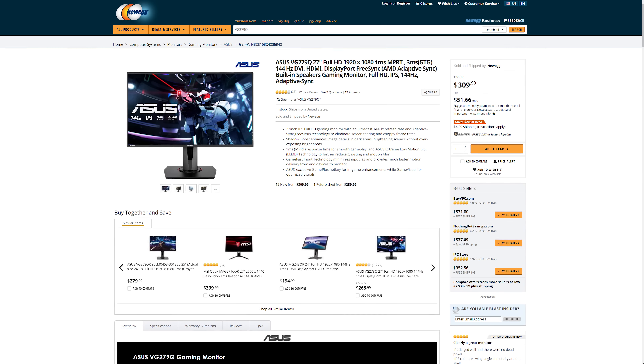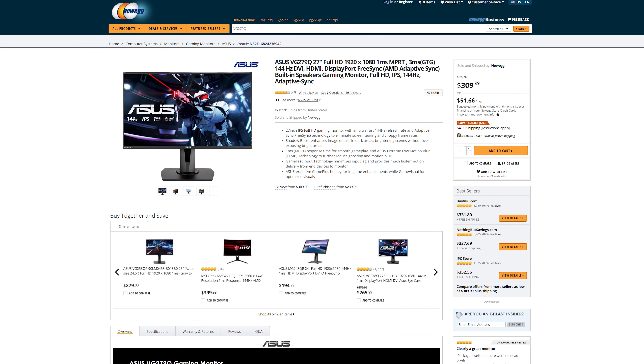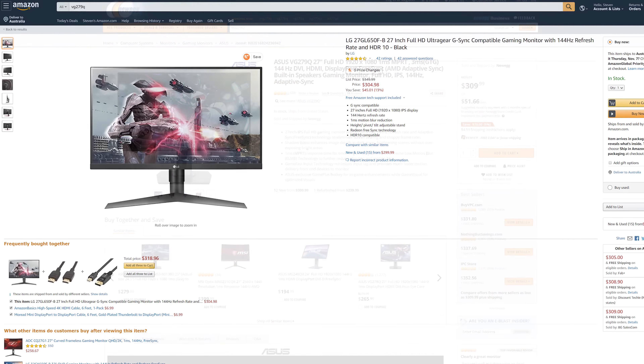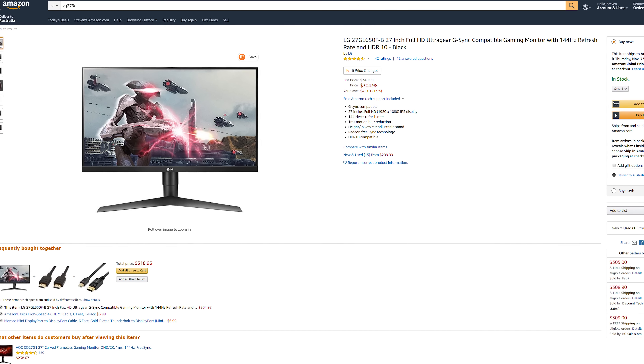This leaves the ASUS VG279Q and the LG 27GL650F, which given they both appear to use the same high-quality panel, I'd be pretty happy recommending either. Pricing varies a lot — the VG279Q has a slightly lower MSRP of $330 versus $350 for the LG, but often the LG's actual retail price is cheaper. I don't really have a preference given they have nearly the same feature sets. Be on the lookout for sales and just grab the cheaper option.